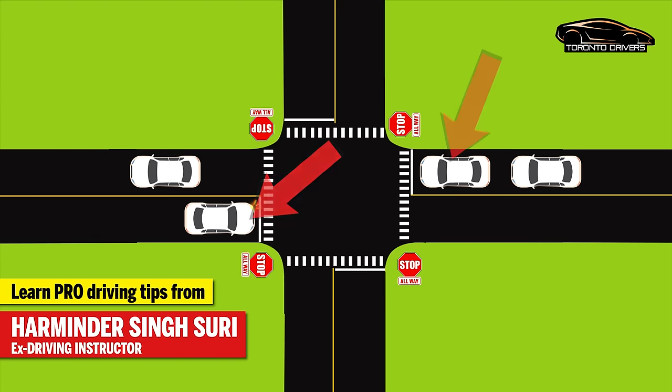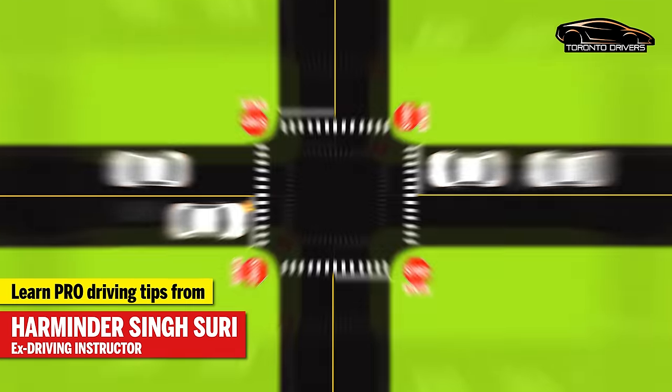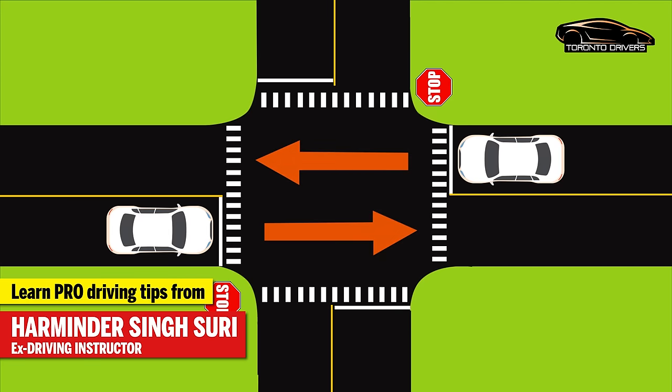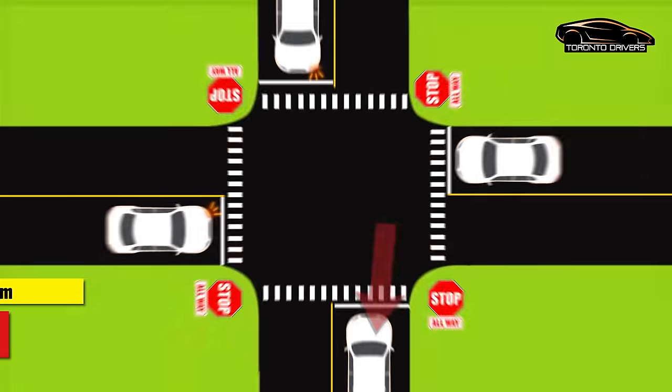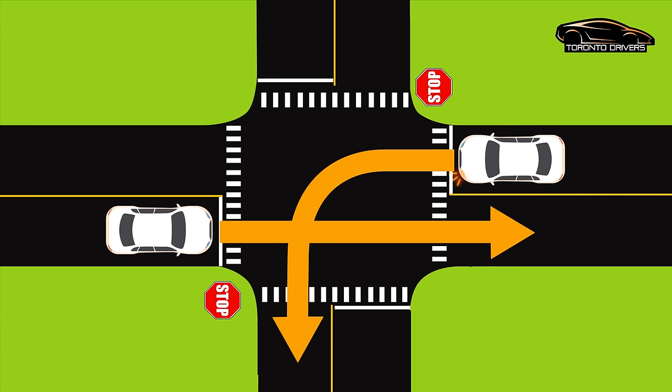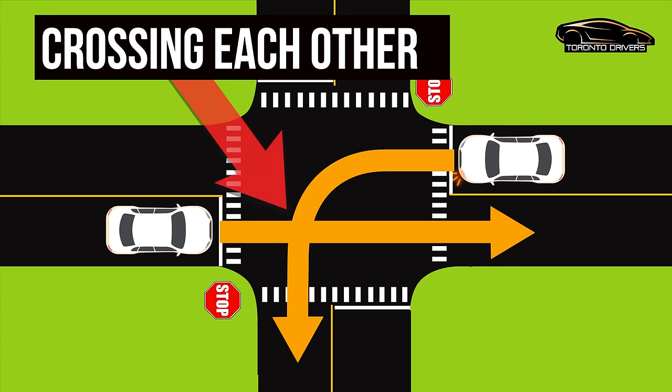Hello everyone, this is Herman Dasuri and in this video I'm going to talk about the right of way. After watching this video you will have a clear understanding of the right of way. A lot of new drivers have a problem with this, so I thought of including every situation that you could possibly imagine with respect to stop signs. So let's take a look.